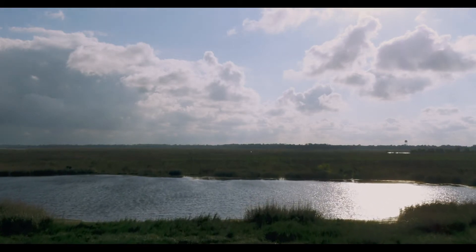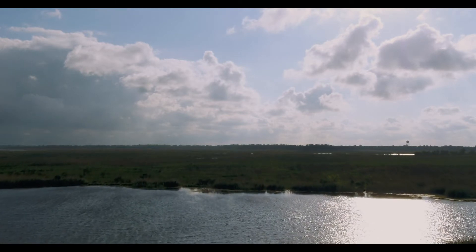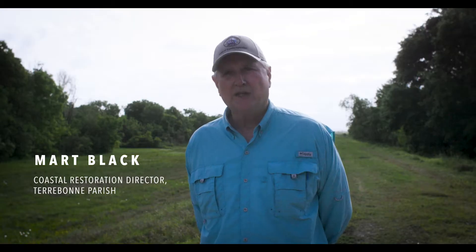Go up to about five, six hundred feet in a helicopter and you look to the south you see a lot of open water. Land used to be there, marsh used to be there, and over the last 40 years it's eroded.